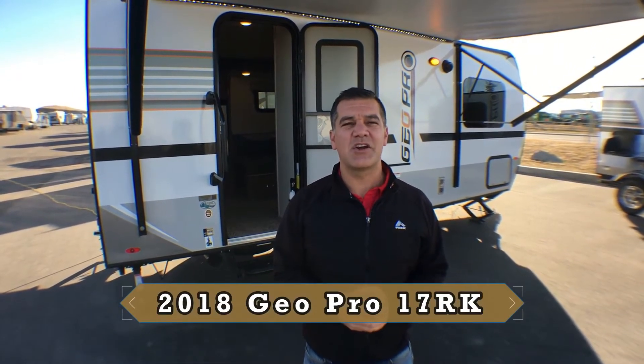Hi campers, it's Jason and it's another great day here at Rangeland RV. Today I'm really excited to take you on a tour of the 2018 GeoPro 17 RK.